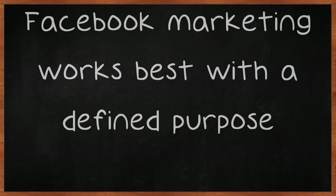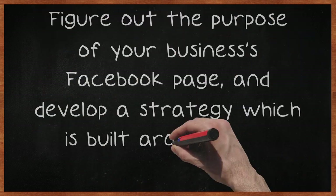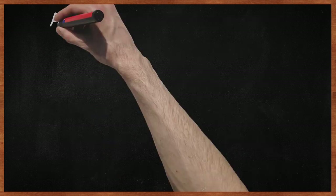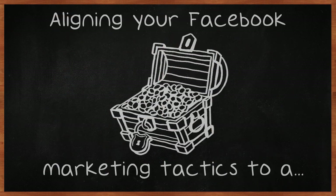Facebook Marketing works best with a defined purpose. Figure out the purpose of your business's Facebook page, and develop a strategy which is built around that purpose, and design goals that are in line with that purpose. Aligning your Facebook Marketing tactics to a single defined goal makes success easier to reach and easier to measure.